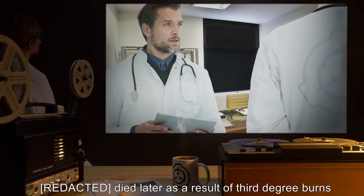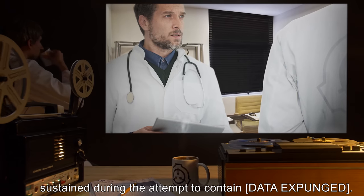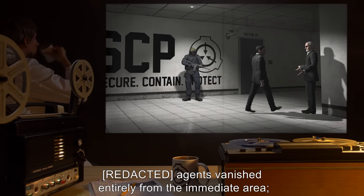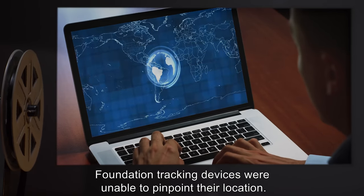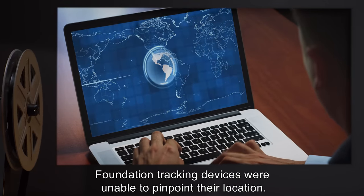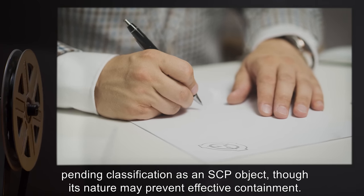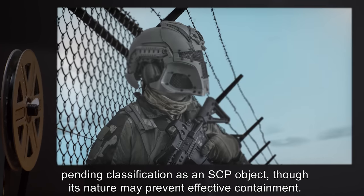Agents died later as a result of third-degree burns sustained during the attempt to contain [DATA EXPUNGED]. Other agents vanished entirely from the immediate area; Foundation tracking devices were unable to pinpoint their location. [DATA EXPUNGED] is pending classification as an SCP object, though its nature may prevent effective containment.